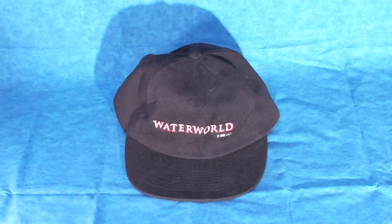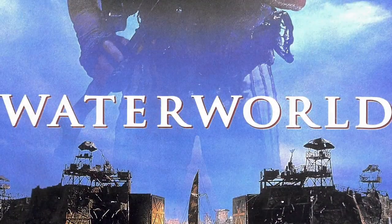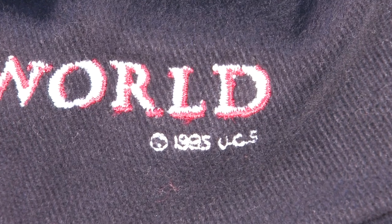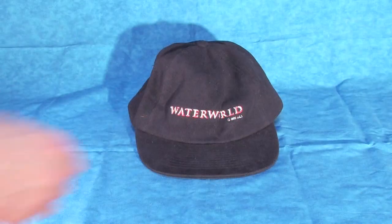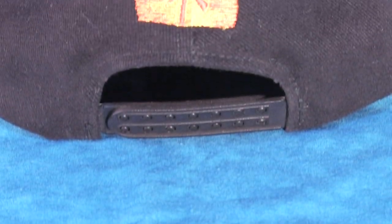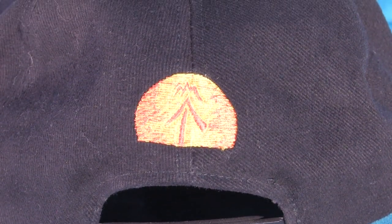Moving on to our next item, let's have a look at this embroidered baseball cap. This all-black cap has Waterworld stitched into the front using white lettering and a red drop shadow. The text seems to more closely resemble that used in the title of the film. To the lower right corner of the logo is the copyright of 1995 and the initials UCS. Turning the hat around to look at the back side, we are welcomed with a pleasant surprise — embroidered above the plastic adjustable strap is a variation of Enola's tattoo that resembles a golden setting sun.